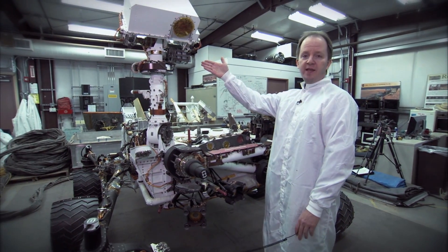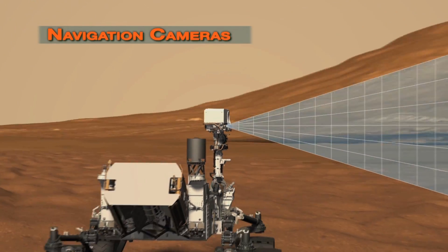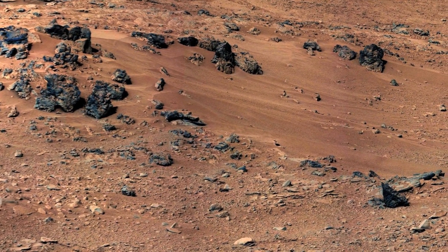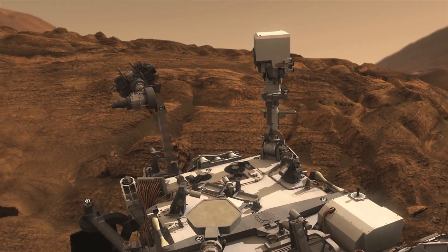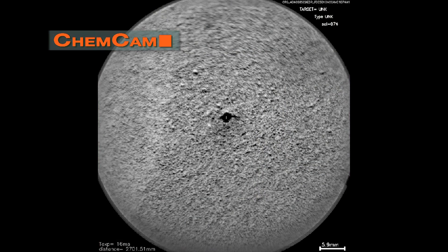Up here in the mast we have the cameras that take most of the pictures for the mission. We have the navigation cameras which take pictures used to drive the rover. We have the mast cameras which are color imagers used to do geology investigations. And then finally we have the remote microscopic imager, which is part of the ChemCam laser instrument and is used to document the laser spots that the rover makes on the surface.